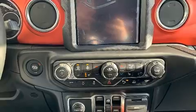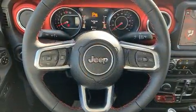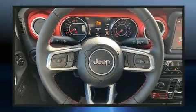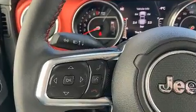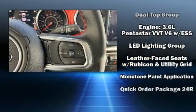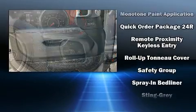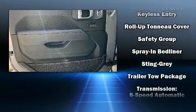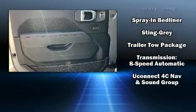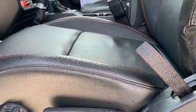Jeep ensures the safety and security of its passengers with equipment such as dual front impact airbags, integrated rollover protection, traction control, brake assist, ignition disabling, an emergency communication system, and four-wheel disc brakes with ABS. With electronic stability control supplementing mechanical systems, you'll maintain precise command of the roadway.